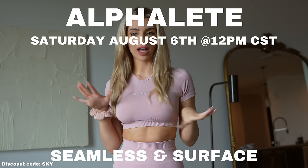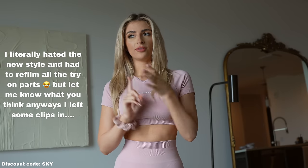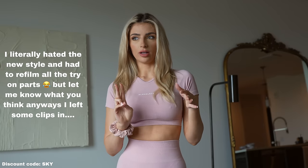Hey guys, I'm here with the Alphalee Amplify and Surface Try-On Haul. I'm going to do this video a little differently because of your feedback. I'm going to film in 4K and do close-up shots with a camera full screen of trying on the clothes and squat tests and stuff.